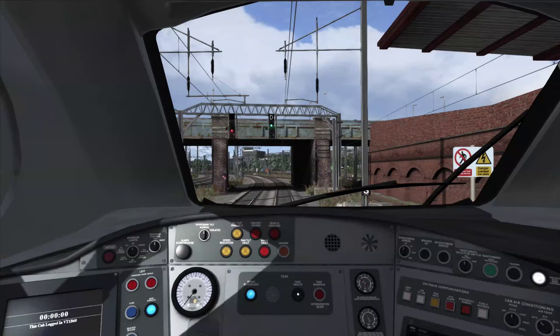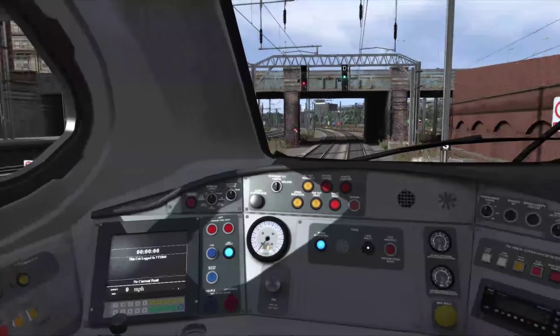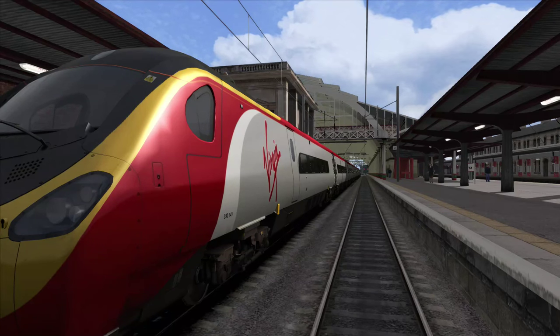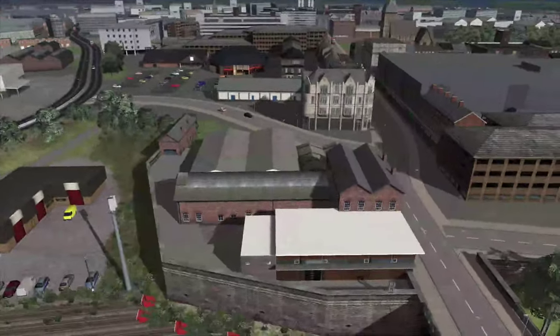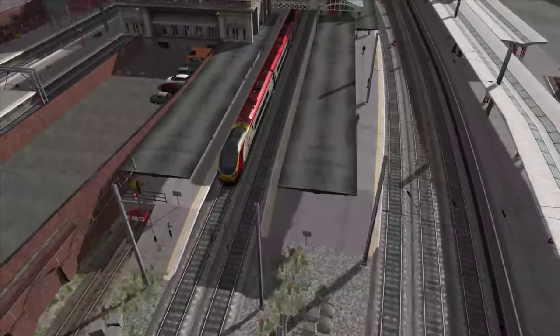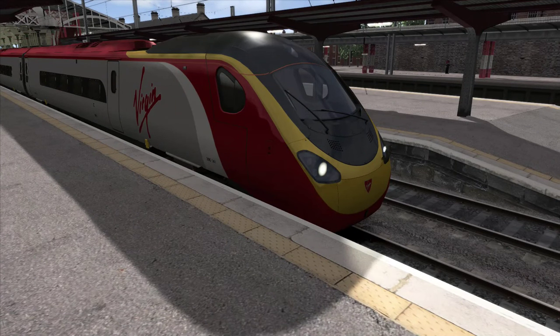Welcome to the Class 390, the Virgin Trains Pendolino as it's better known. It's good to be back in this train. Let's have a quick look outside — lovely Virgin livery as we all like it. Here's Preston station, kind of split in between with platforms on either side. Our train here is this 11-car Pendolino. Let's get the lights on before we even get back into the cab.